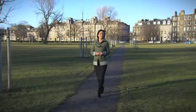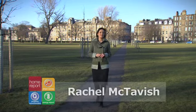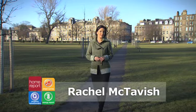The Home Report is a legal requirement for almost all residential properties for sale in Scotland. It's the responsibility of the seller to commission a Home Report for their property, and you will still need one even if you intend to market the property without an estate agent or solicitor. You can obtain a Home Report through a surveyor.